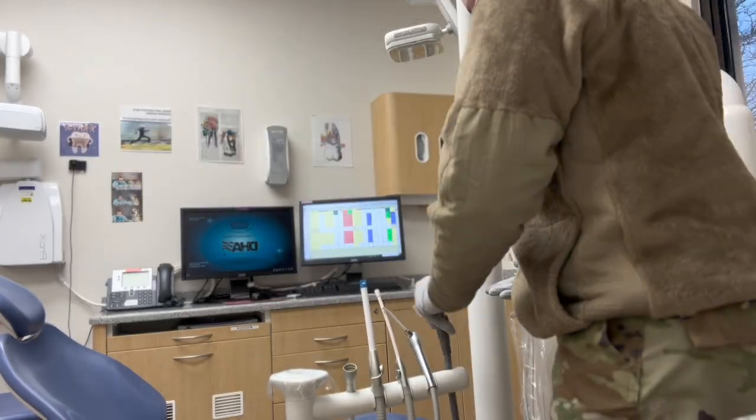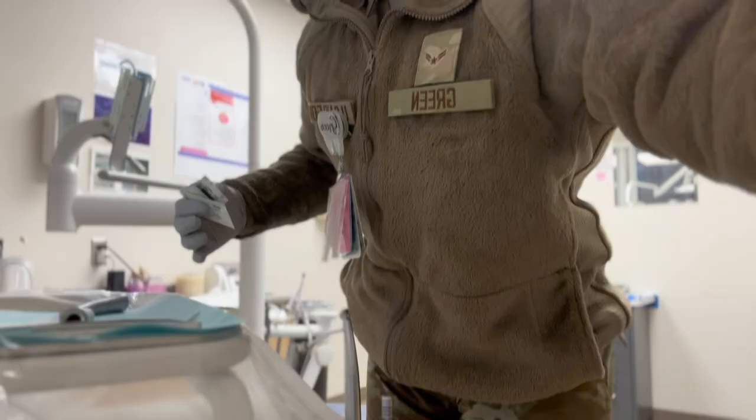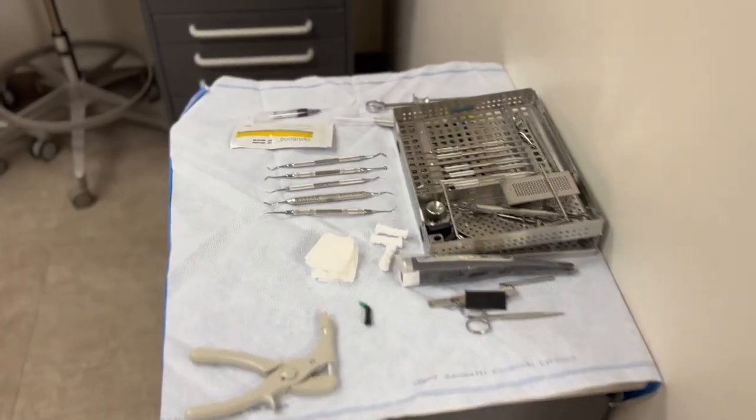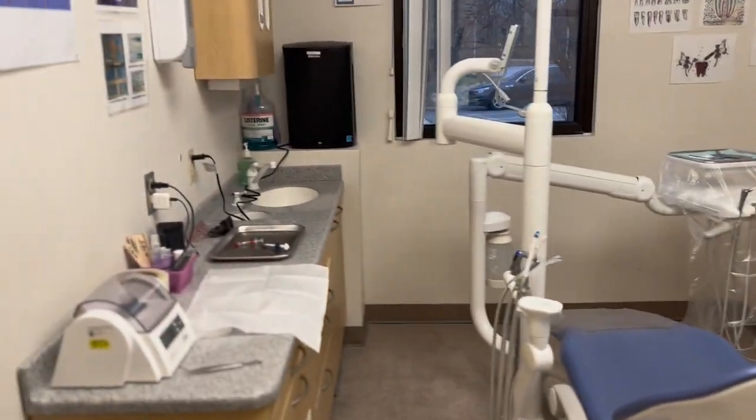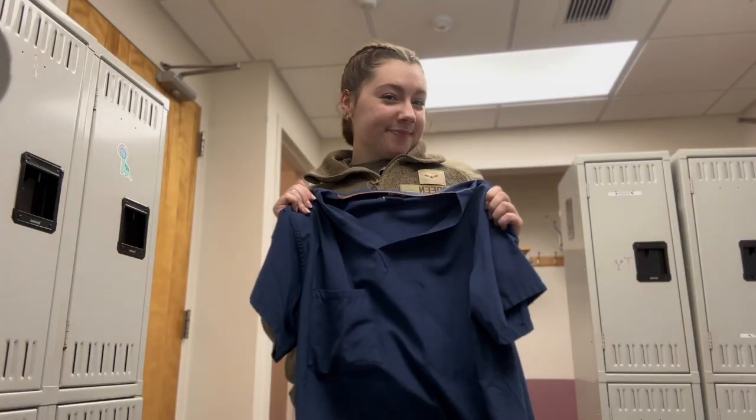Hey guys, welcome back to my channel. Today's video is just going to be a little day in the life of a dental assistant in the U.S. Air Force. I don't see a lot of people posting about the medical side of the military, so I'm trying to give you an idea of what I do day to day as a dental assistant.